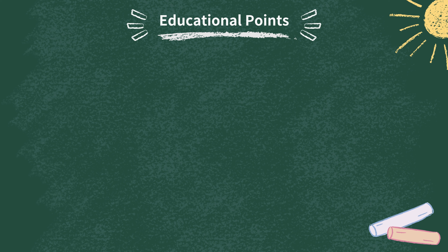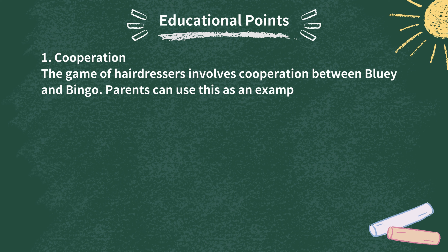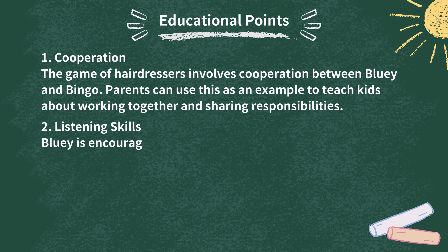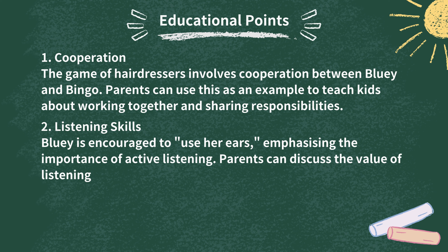Here are two educational points about this episode of Bluey. One: Cooperation. The game of hairdressers involves cooperation between Bluey and Bingo — parents can use this as an example to teach kids about working together and sharing responsibilities. Two: Listening Skills. Bluey is encouraged to use her ears, emphasizing the importance of active listening. Parents can discuss the value of listening attentively in various situations, as learning and discussion can be a fun and effective way to instill important life skills in young minds.